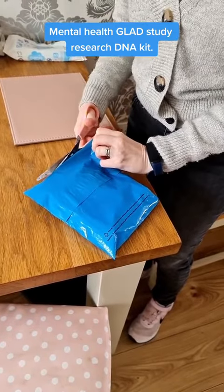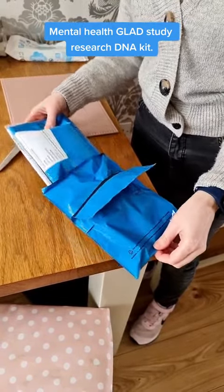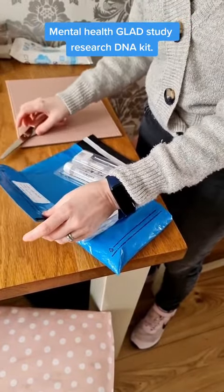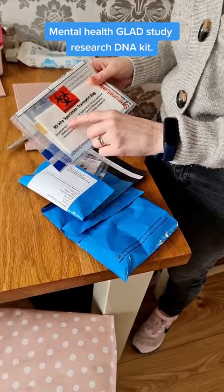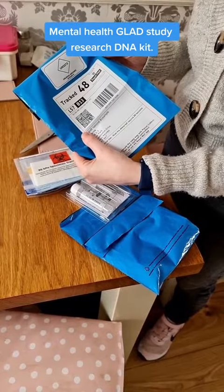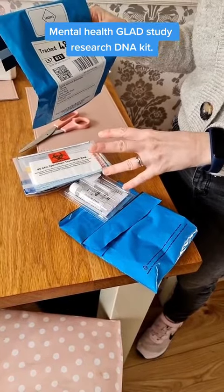Let's see what's inside. I'm just cutting it open — it arrived through the post, so it was nice and easy. It's a saliva test kit. It looks quite involved. There's a biohazard specimen transport bag and a freepost envelope that I can just pop in the post box.